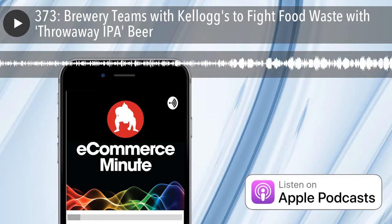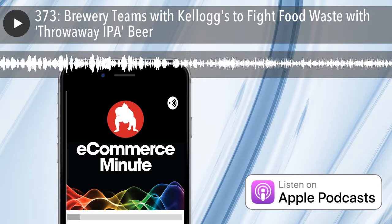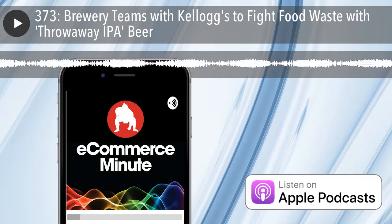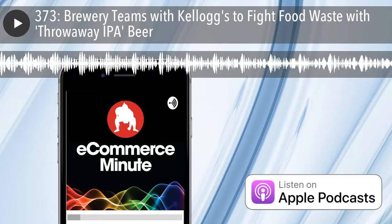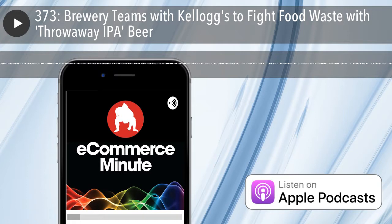That's it for today's show. If you like the show, do us a favor and subscribe or leave us a review on iTunes. And don't forget, you can now listen to the E-Commerce Minute on your Amazon device — just add E-Commerce Minute to your flash briefing. If you have a comment, suggestion, or just want to say hi, find us on social media at Sumo Heavy.